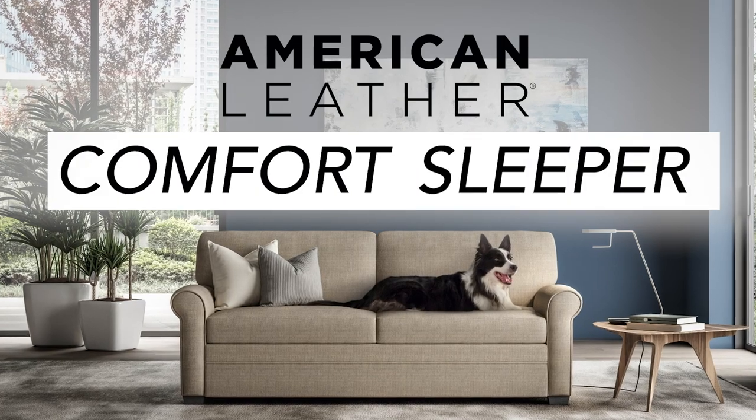Hey everyone, Erica here at Circle Furniture, and I'm here today to talk to you about the American Leather Comfort Sleeper.